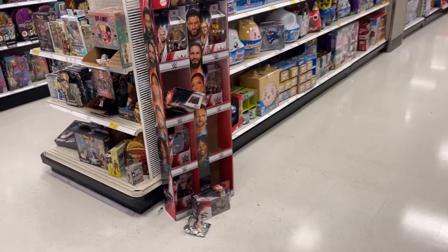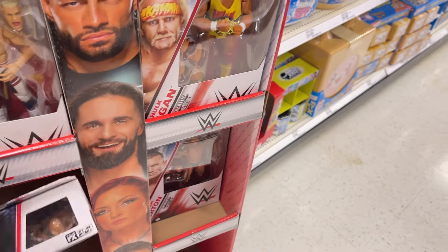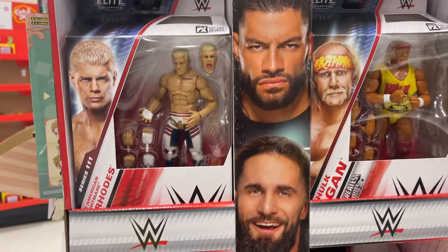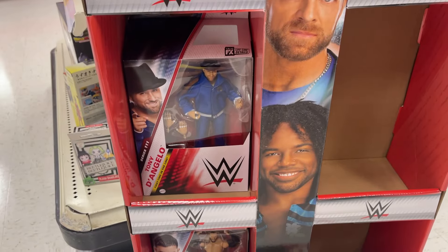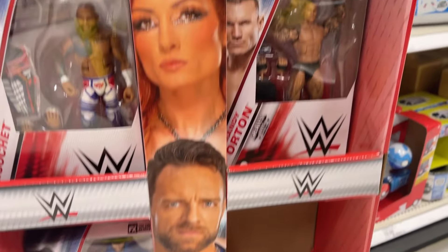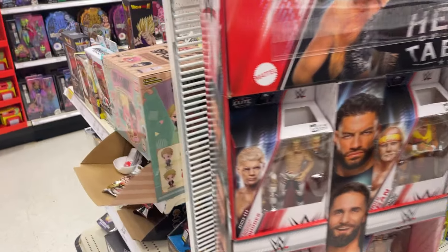We got a little WWE but looks like it's been picked. Let's see — got a Hogan there, a little Rhodes, Tony D'Angelo. So this is Series 111 — got a Finn Balor, Randy Orton Greatest Hits. Elite Greatest Hits, little Mattel.